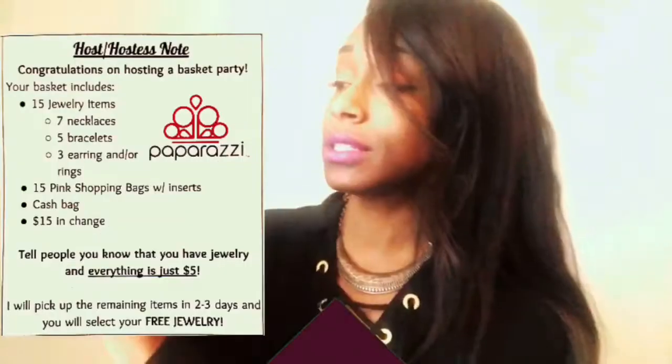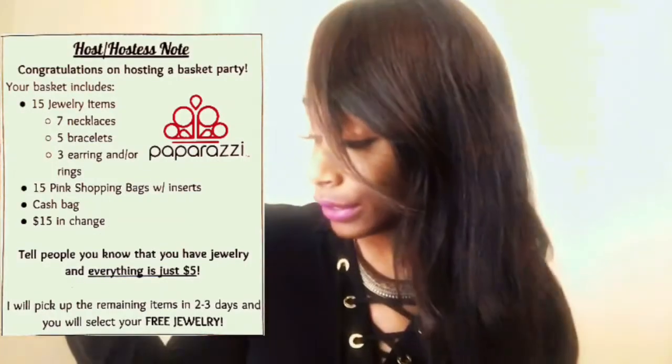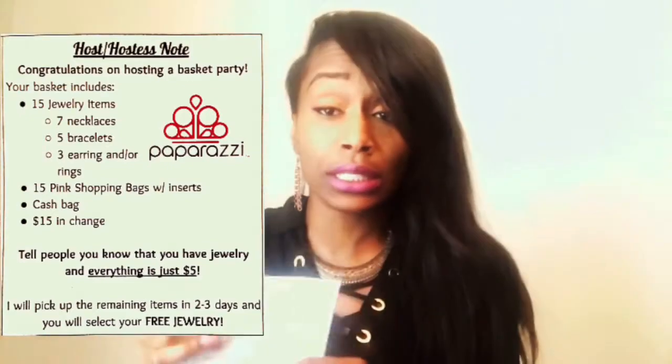I also have $15 in cash inside the bag, because I don't want them to have to deny anybody just because they don't have cash. They won't be able to use the Square reader, but I'll pray about that. It also says to tell everybody you know that you have jewelry and everything is just five bucks — I'll pick up the remaining items in two to three days.